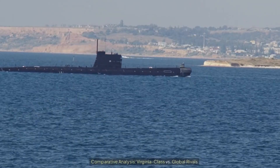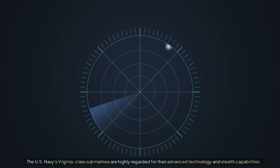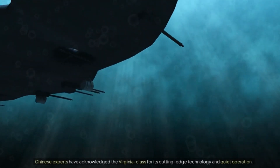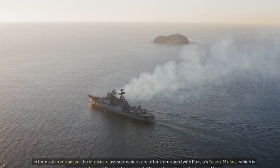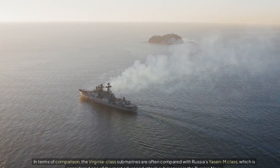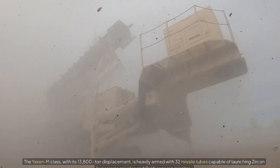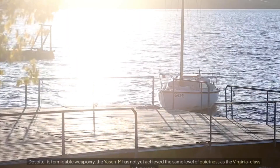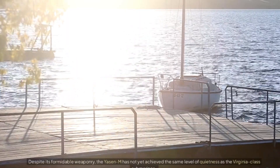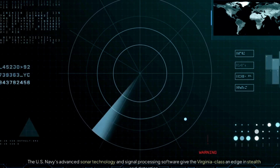Comparative analysis: Virginia-class versus global rivals. The US Navy's Virginia-class submarines are highly regarded for their advanced technology and stealth capabilities, acknowledged even by Chinese experts for their cutting-edge technology and quiet operation. The Virginia-class is often compared with Russia's Yasin-M class, considered one of the most advanced attack submarines in the Russian Navy. The Yasin-M, with its 13,800-tonne displacement, is heavily armed with 32 missile tubes capable of launching Zircon hypersonic missiles and Kalibr cruise missiles, plus 10 torpedo tubes. Despite its formidable weaponry, the Yasin-M has not yet achieved the same level of quietness as the Virginia-class. The US Navy's advanced sonar technology and signal processing software give the Virginia-class an edge in stealth and detection.